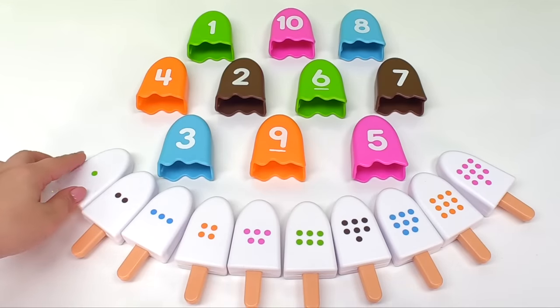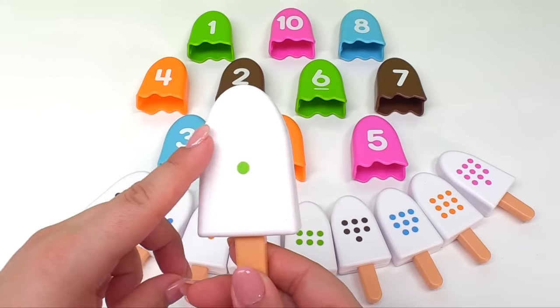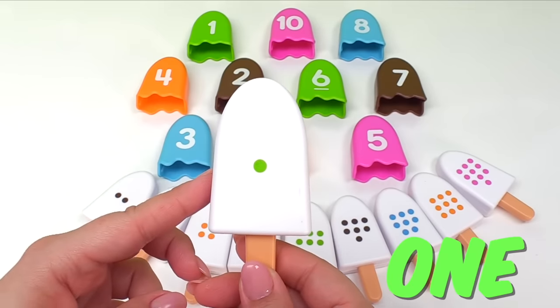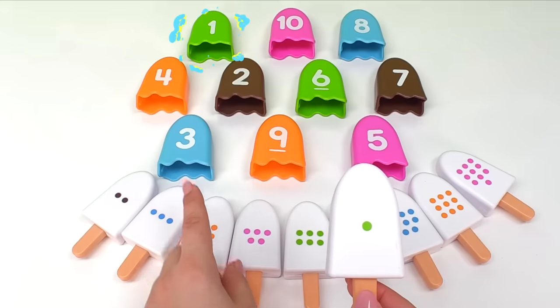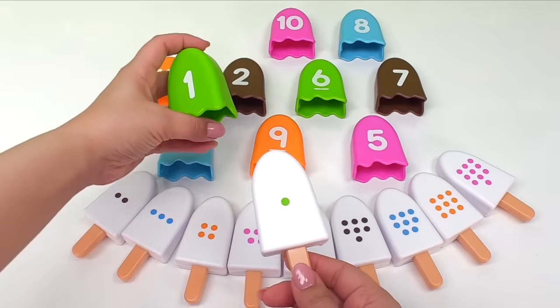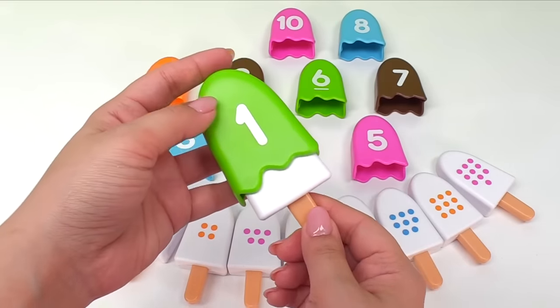First, let's start with this one. This ice cream has one dot, so that means we need to look for the number one. Do you see the number one ice cream anywhere? Good job! It's this one. It has the number one. Now let's put the ice cream back together.